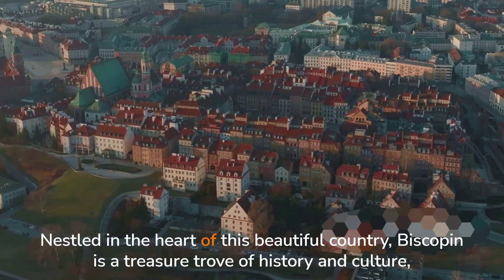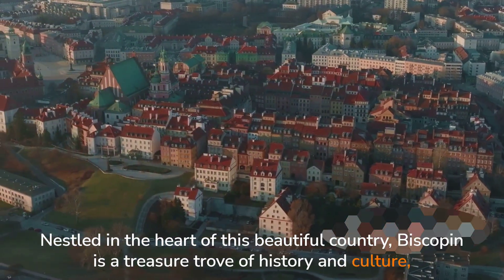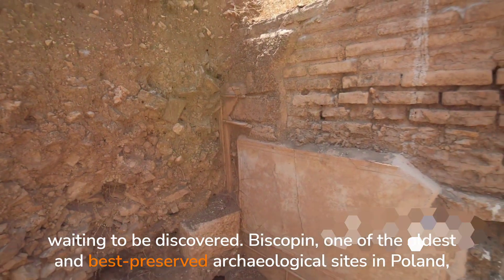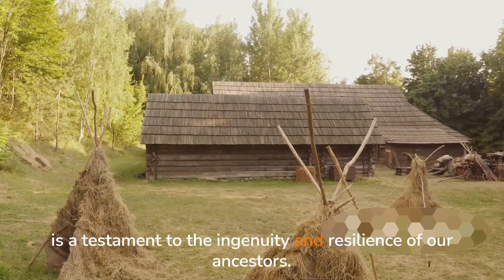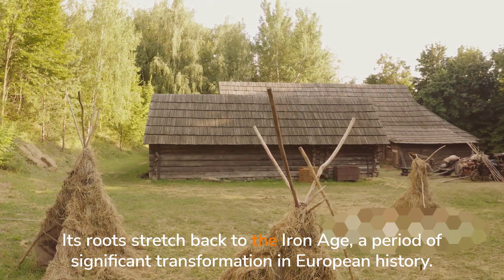Nestled in the heart of this beautiful country, Biskupin is a treasure trove of history and culture, waiting to be discovered. Biskupin, one of the oldest and best-preserved archaeological sites in Poland, is a testament to the ingenuity and resilience of our ancestors. Its roots stretch back to the Iron Age,